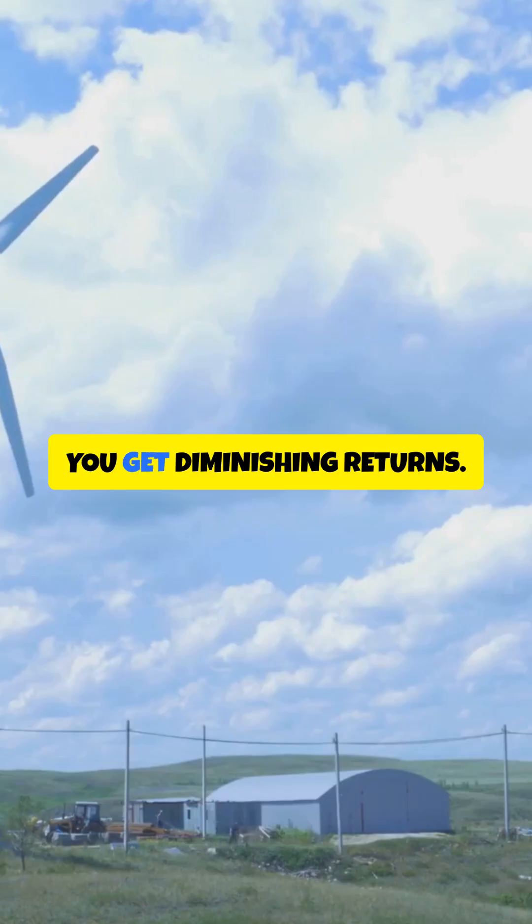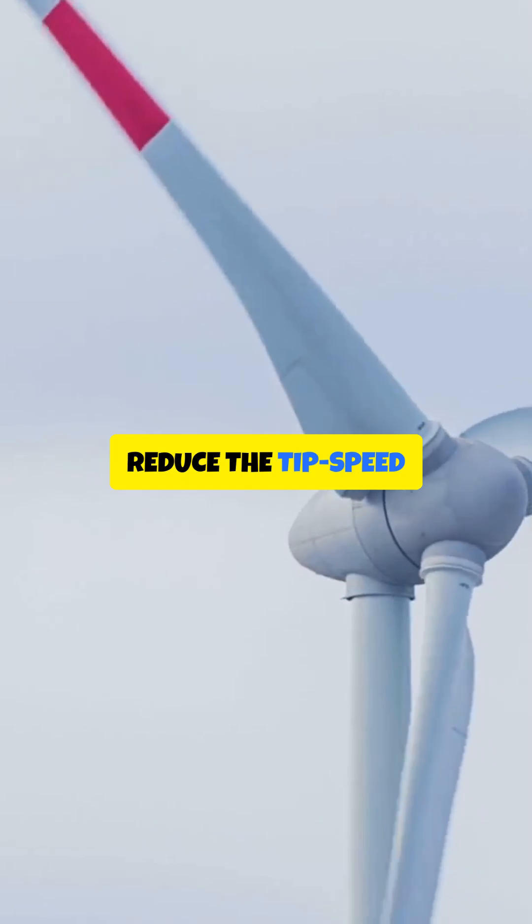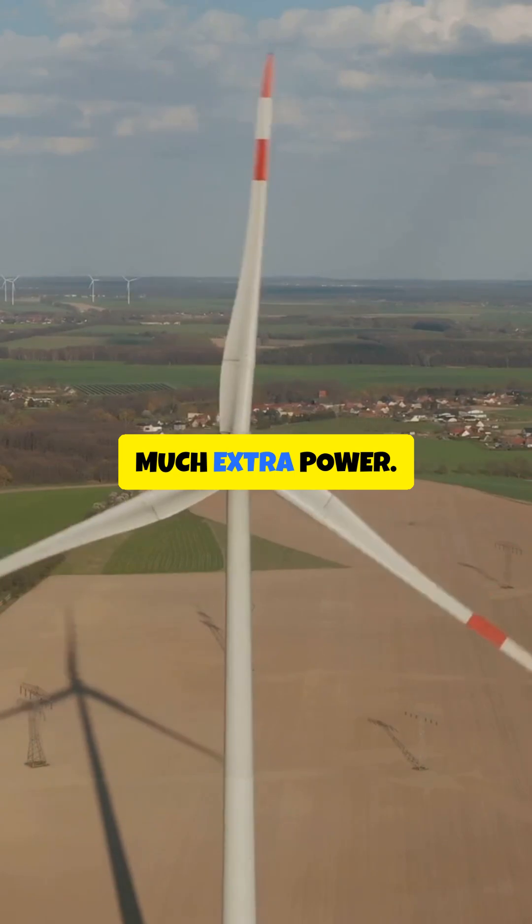Four or more blades? You get diminishing returns. More blades add drag and weight, which can reduce the tip speed ratio and hurt efficiency. Plus, more material means higher cost for not much extra power.